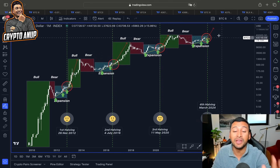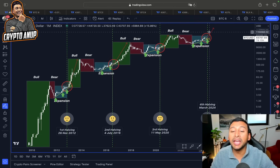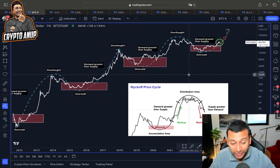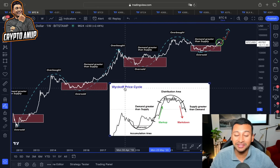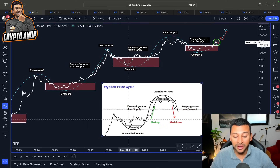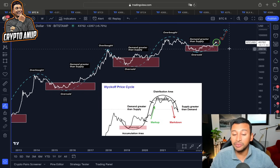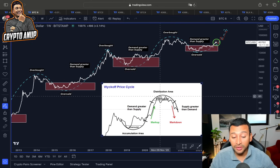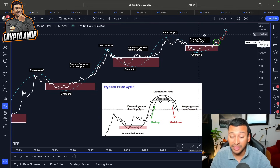Once this expansion phase ends and the price goes through the fourth Bitcoin halving, the price of Bitcoin is expected to turn parabolic. Parallelly, we are also lining up with the Wyckoff price cycle, which clearly indicates that Bitcoin has ended its accumulation phase — the so-called oversold phase. This was the accumulation phase and the oversold area.